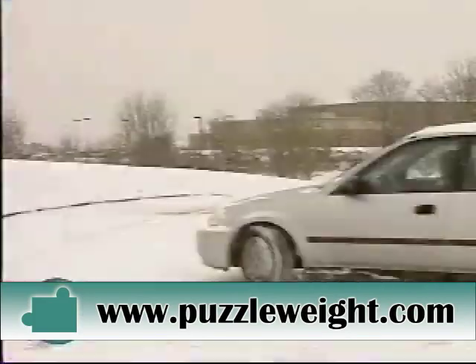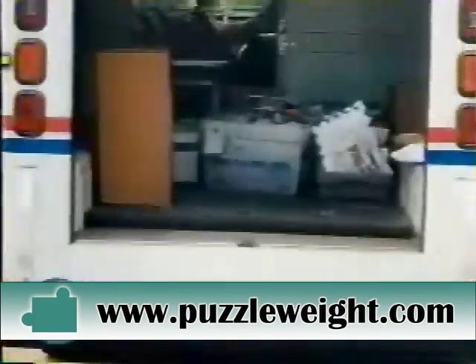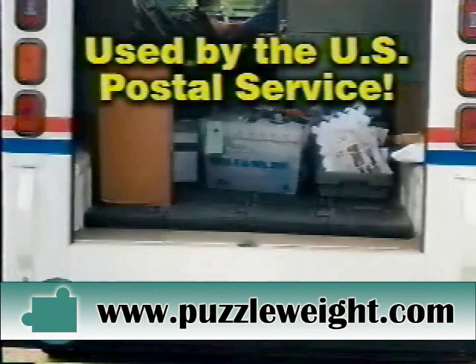In rain, mud, wind, snow, and ice, Puzzle Weights provide you with greater control and improved traction. They're even used by the U.S. Postal Service in 37 states.